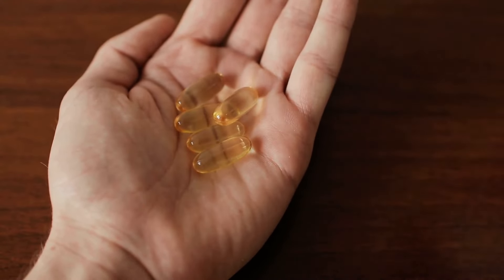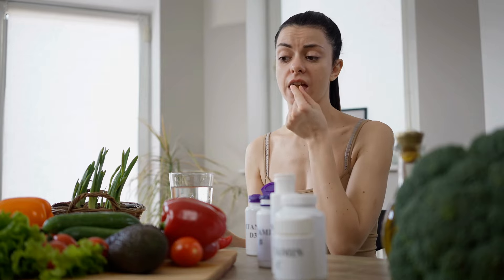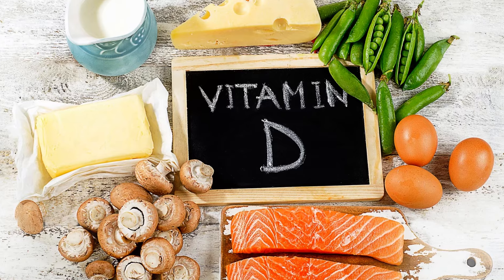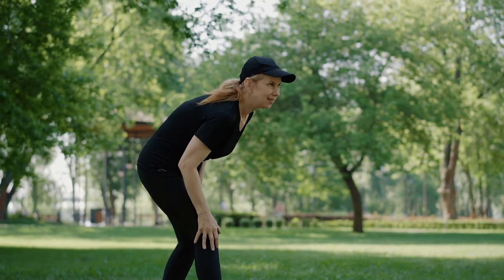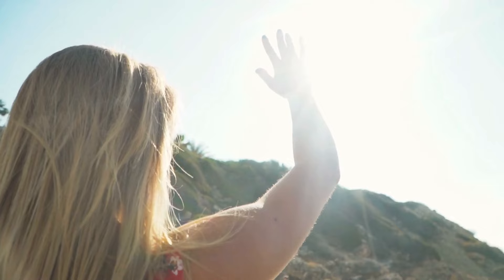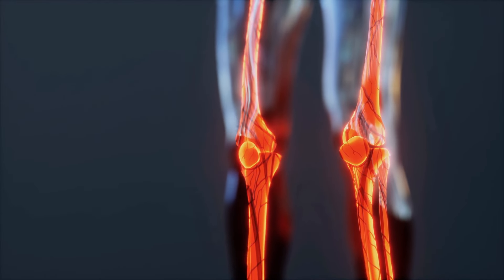Vitamin D, often nicknamed the sunshine vitamin, is crucial not just for bone health but also for maintaining the function of your knees. But why is it so vital, especially for those suffering from knee problems? Vitamin D plays a significant role in reducing inflammation in our bodies and supports the overall health of our joints and bones.